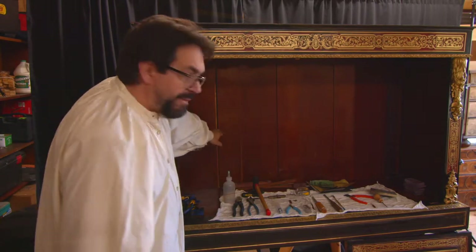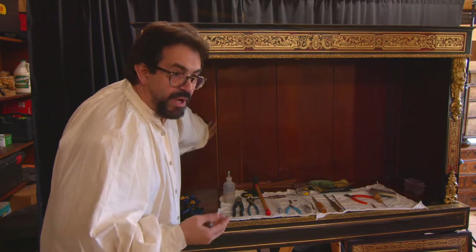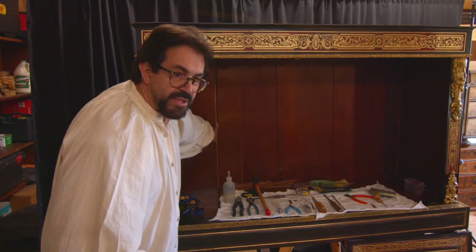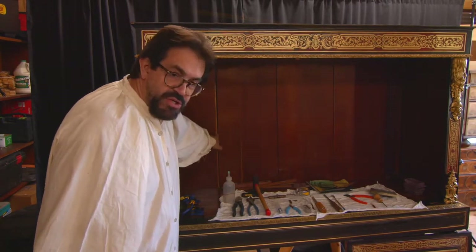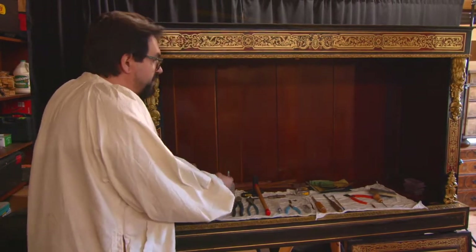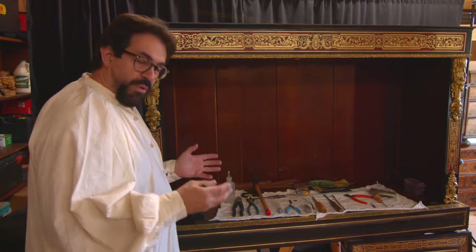The panel back is showing a lot of shrinkage from excessive heat and dryness, so I need to deal with that. I'm doing some rehydration — putting humidifiers inside and rehumidifying it to bring it back to normal. We are currently in a humidifying state in the middle of April.